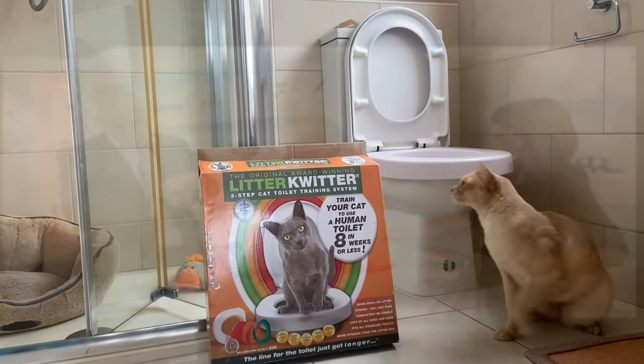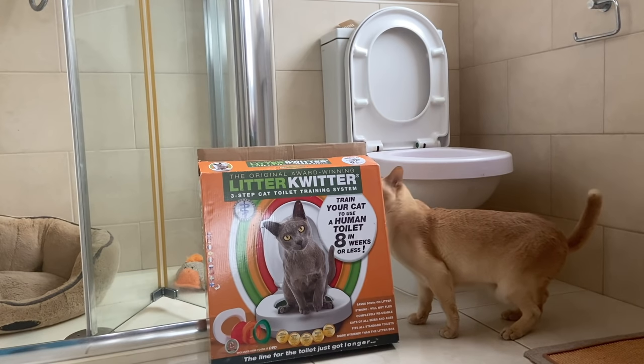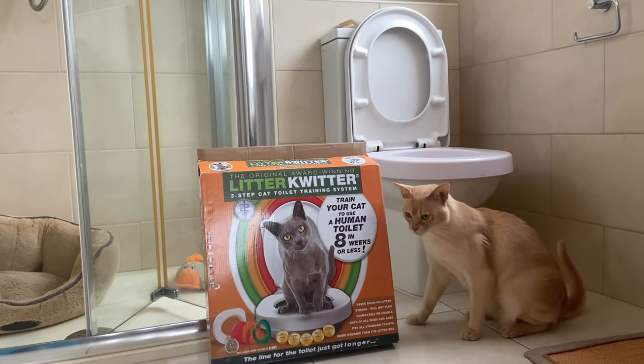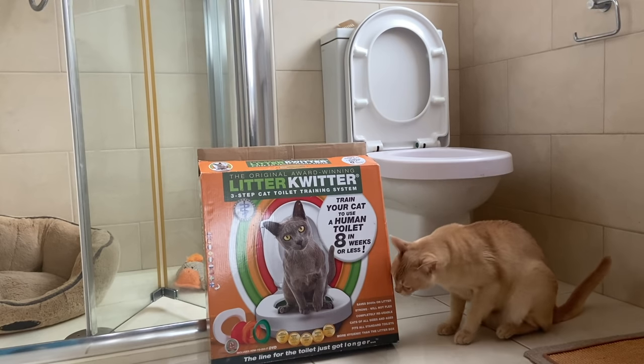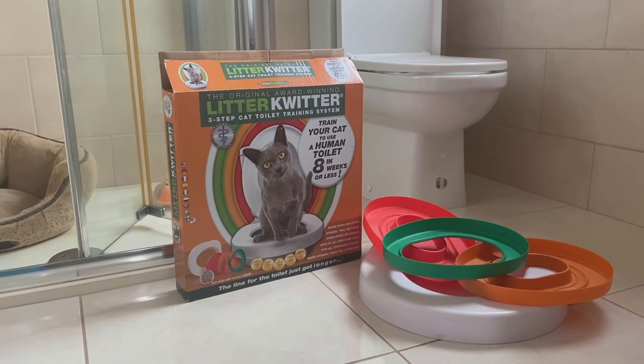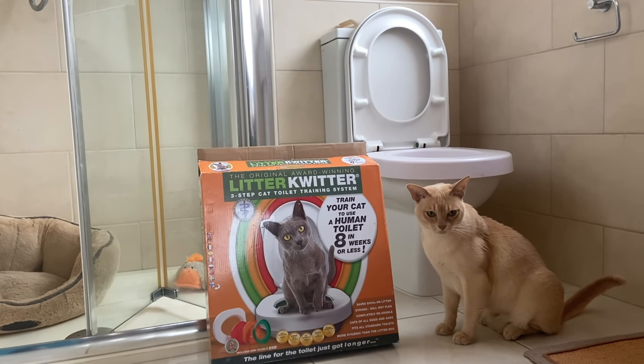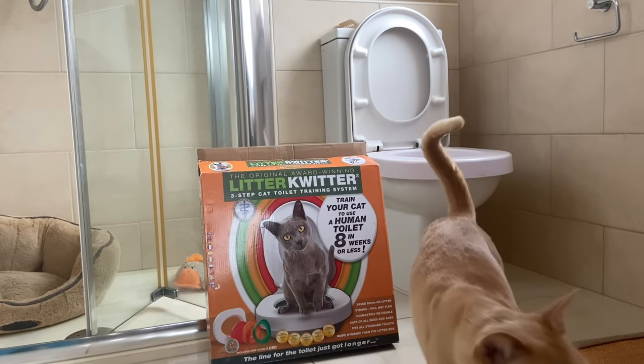But I was convinced it could work, so I ordered one. It said you can train your cat to use a human toilet in eight weeks or less. The Litter Quitter comes with a base plate — a special kind of toilet seat that fits all standard toilets — three training discs in red, amber, and green, an instruction booklet, plus a 20-minute DVD with step-by-step instructions.